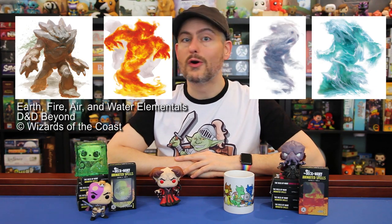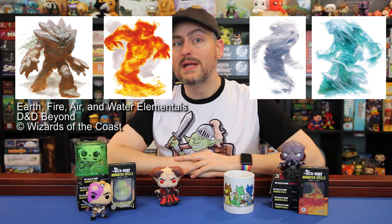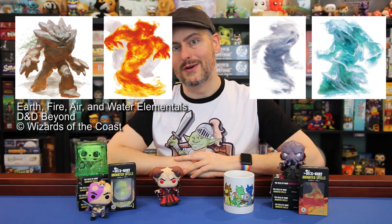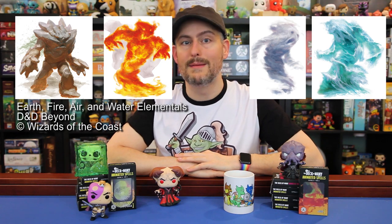Patrick said the set would include all elementals — presumably air, earth, fire, and water. We didn't get any indication of what size they would be, but new elementals are always fun to have around. Good artists can have some fun with these designs, so I'm looking forward to seeing what they come up with.